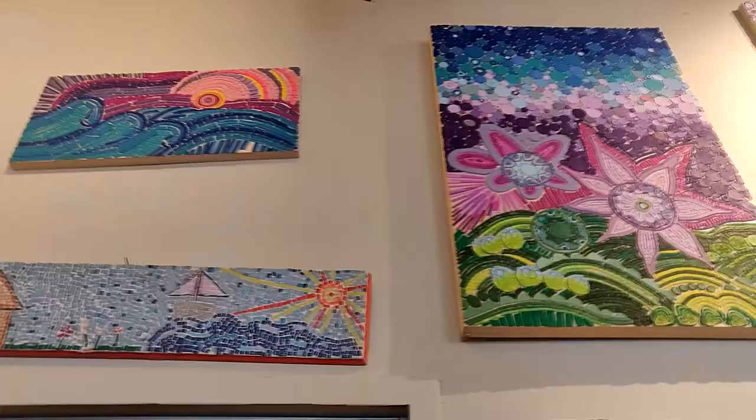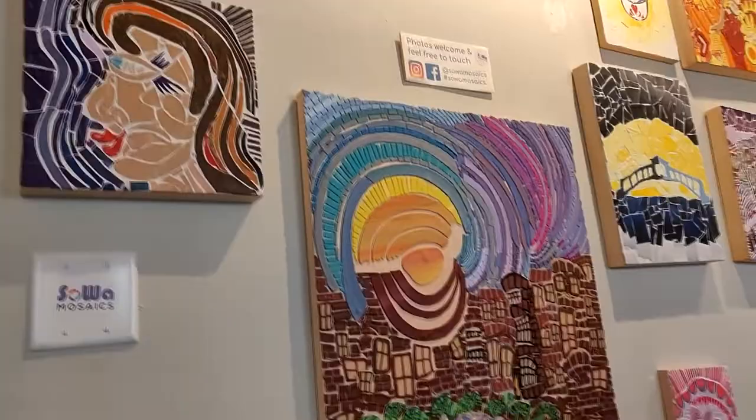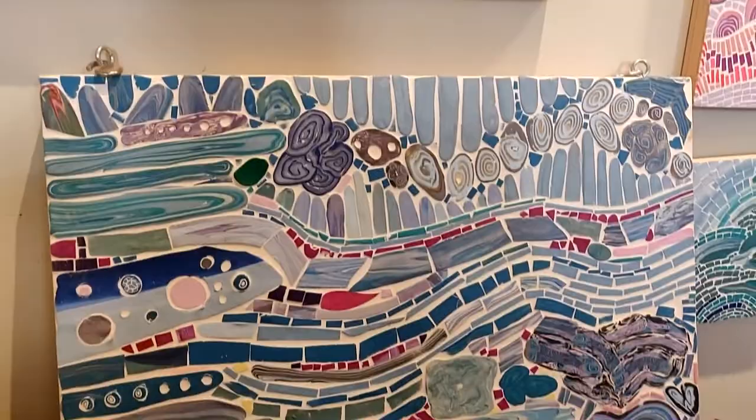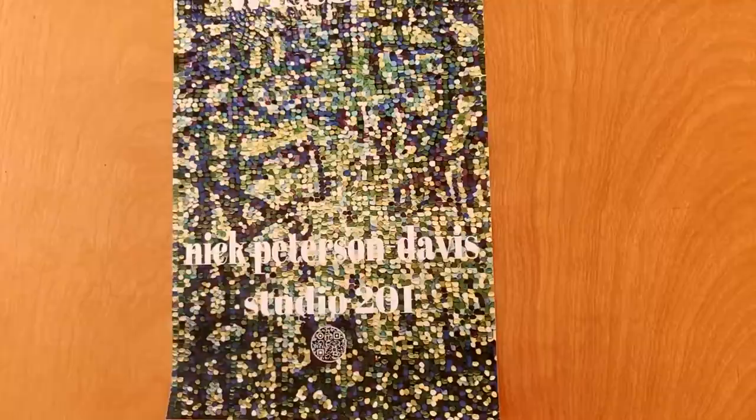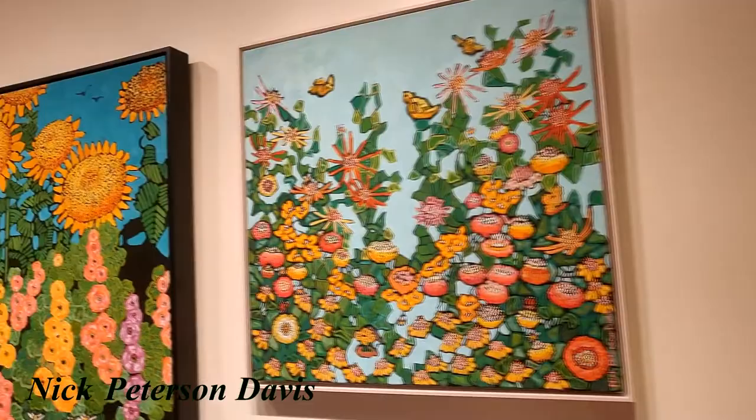We visited three artist studios. One artist makes tiles out of clay and then creates these amazing mosaic paintings which are super colorful, fun, and preppy. This was another artist that I absolutely loved — he made such happy paintings. I had an amazing conversation with him and he told me that these paintings take months to make.